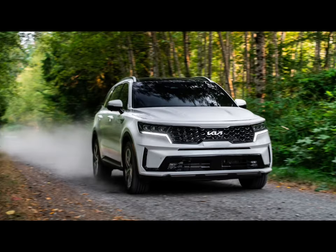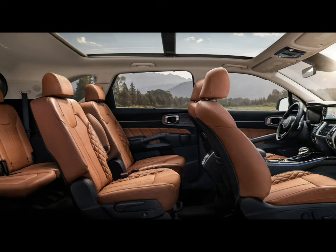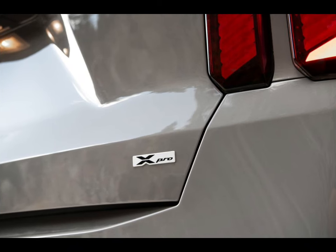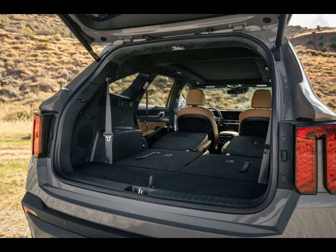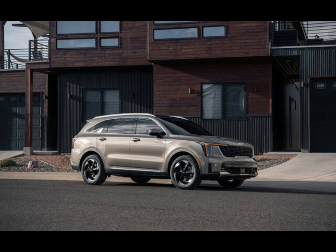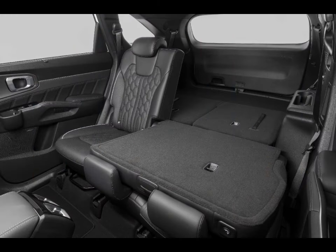The EPA hasn't released estimates for the 2024 Sorento's full lineup, but it has announced ratings for the Sorento Hybrid. The 2024 Sorento Hybrid gets 39 mpg city and 35 mpg highway for front-wheel drive models, and 36 mpg city and 33 mpg highway when equipped with all-wheel drive. On our 75 mph highway fuel economy route, a Sorento X hybrid achieved 31 mpg, falling short of its EPA estimate. The Sorento PHEV returned 25 mpg while in hybrid mode, 8 mpg off its EPA estimate. For more information about the Sorento's fuel economy, visit the EPA's website.